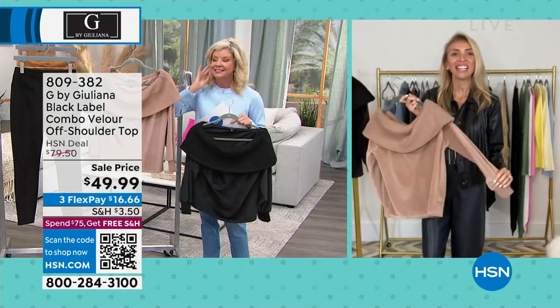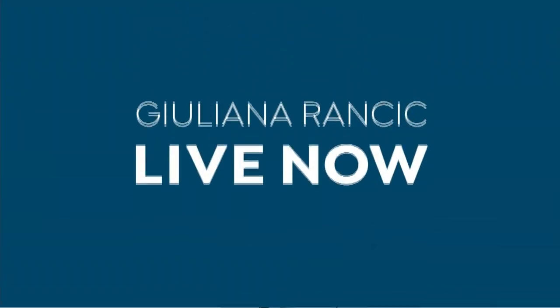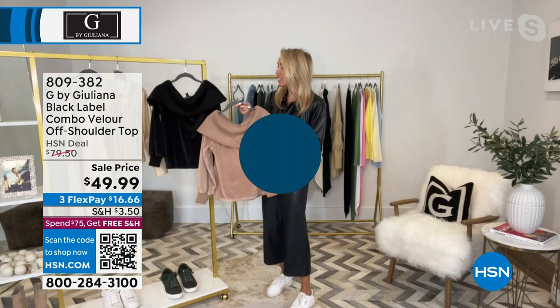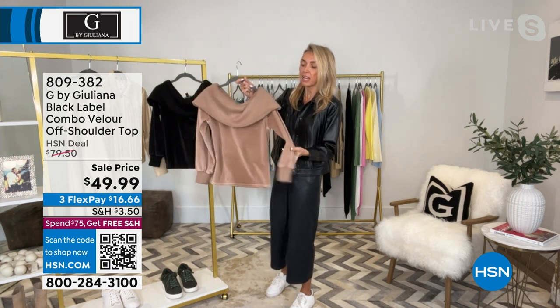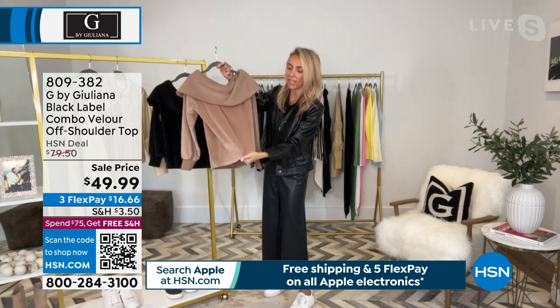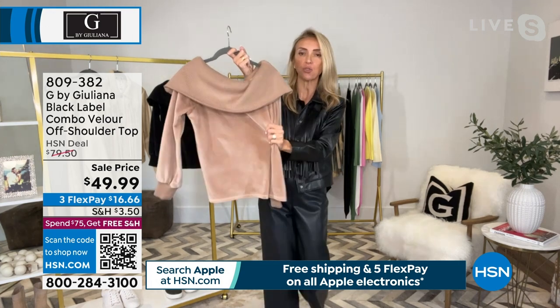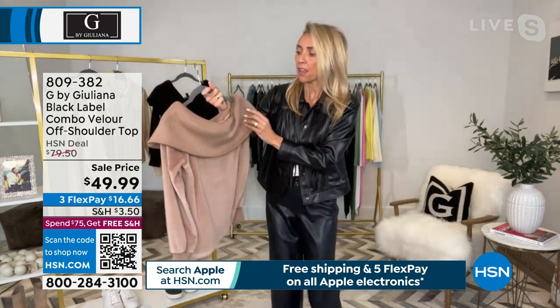It's so pretty. Isn't this pretty? I love that it's so fashionable. It's so beautifully made and it's very comfortable. Both of these fabrications are nice and soft, especially this velour. What you're going to feel against your skin, ladies, is so buttery soft. It just doesn't get better than this.